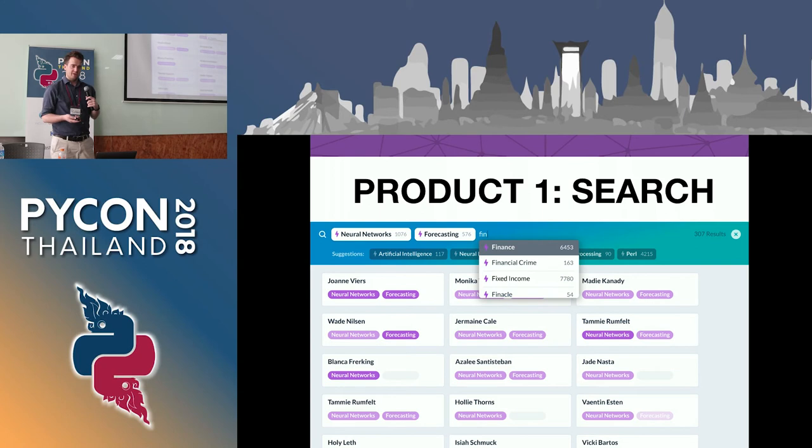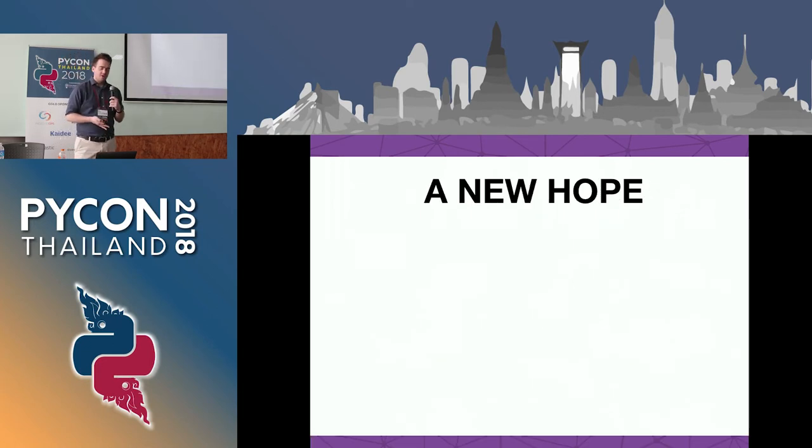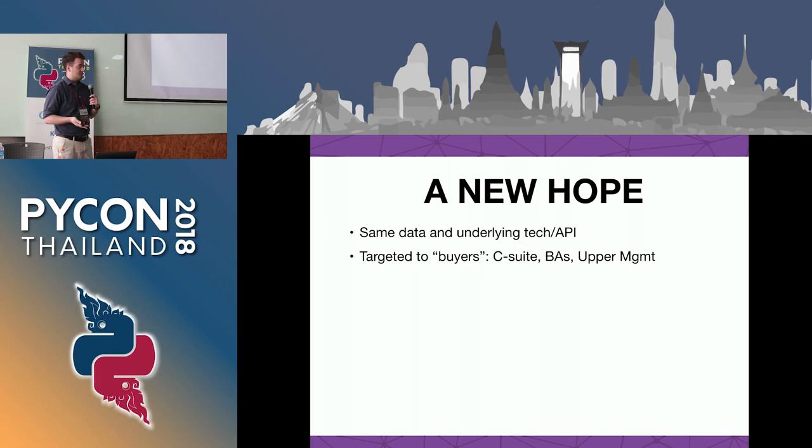We had a lot of trouble selling this initially. Our company's been going for a few years. The people who use this in a large company aren't the people paying for it - the people paying are near the top in the C-suite. The problem was how do we get them interested so they can buy our product? The idea was to use the same data and the same underlying API with no time to work on the backend. How do we take some new insight from that, targeting the C-suite, business analysts, upper management?